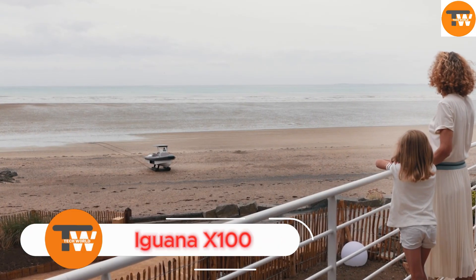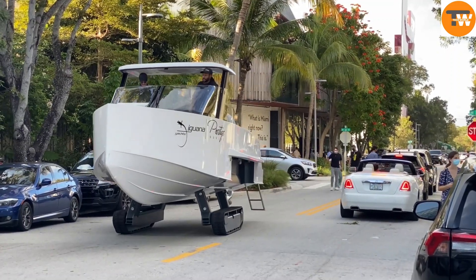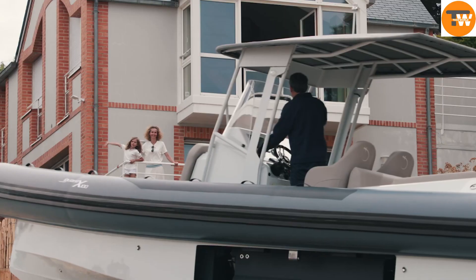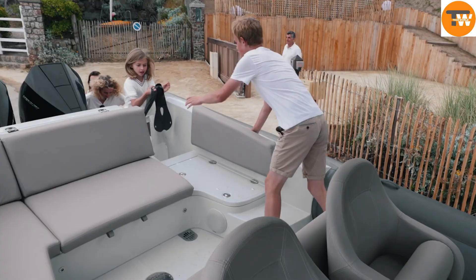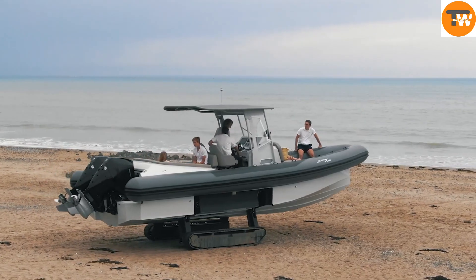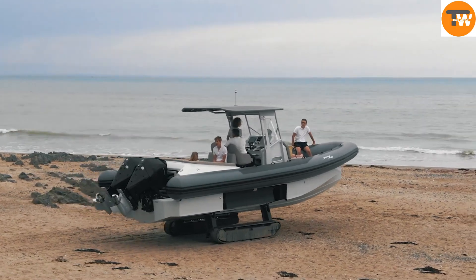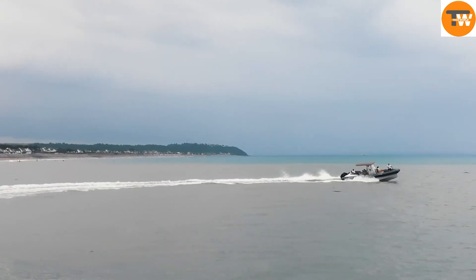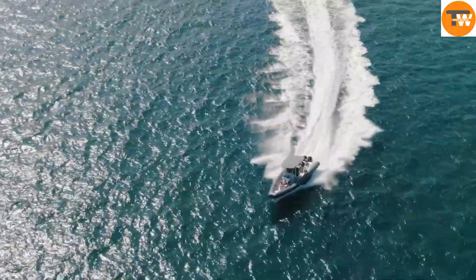The Iguana X100 is an amphibious boat designed for easy and safe landings regardless of the shoreline. Unlike traditional boats, it doesn't need a pier or any special infrastructure. It's equipped with tracks that allow it to smoothly exit the water and move over a variety of terrains like soft sand, wet mud, rocky shores, and pebbles.